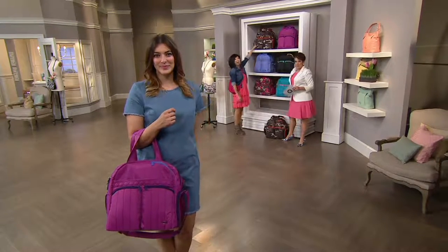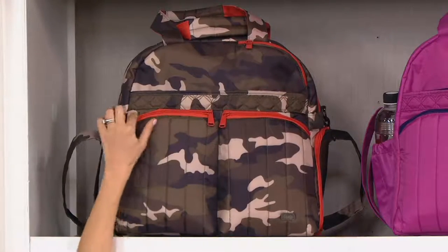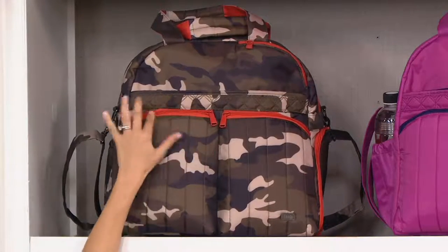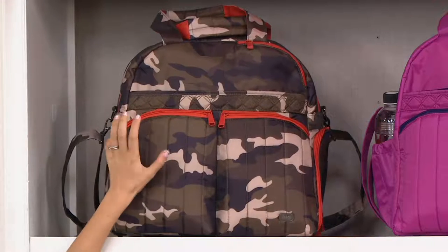Let's start on the top. We have our camo olive. Camo is hugely popular, with the pop of orange, just fun with that accent. This is the most popular one that we see walking around the studio here.